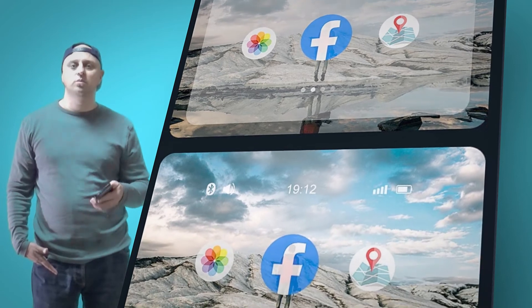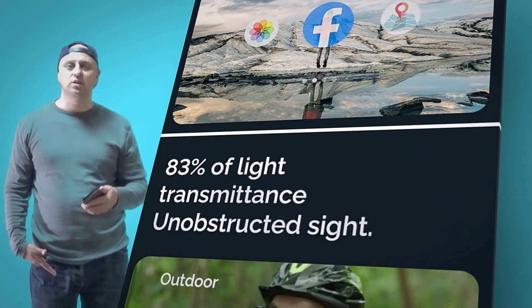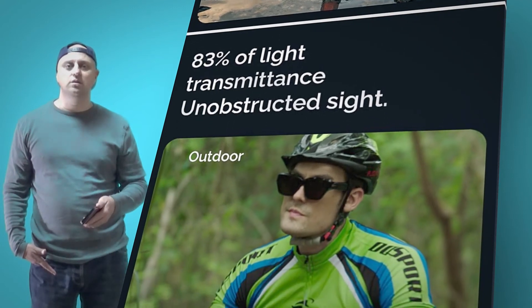Measure your speed, distance, and altitude, and utilize a 3D roadmap and compass for driving and outdoor activities.